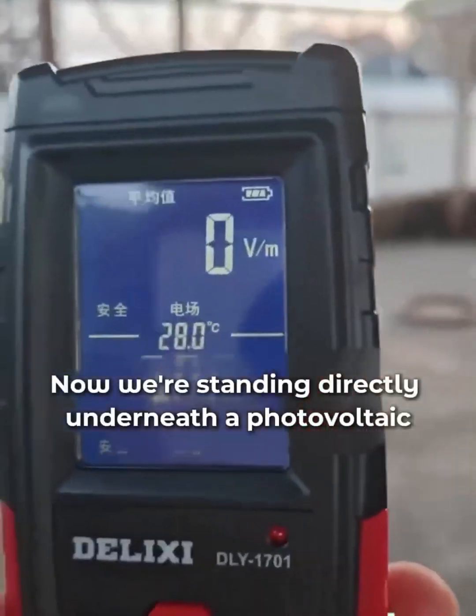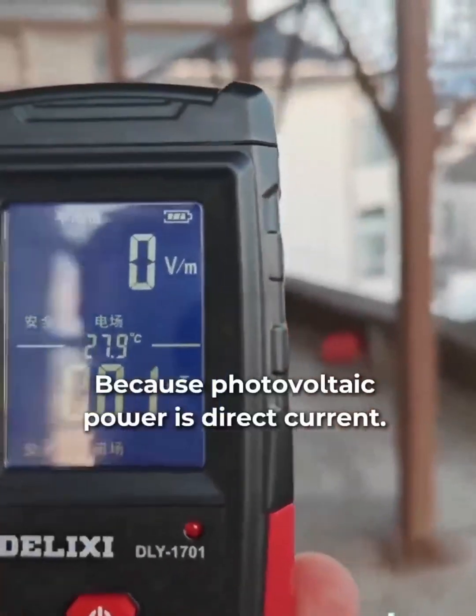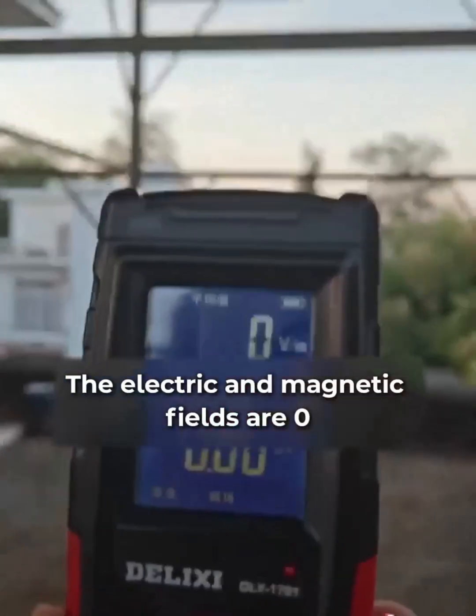Now we're standing directly underneath the photovoltaic panels. Let's see if the electric field is still zero. Because photovoltaic power is direct current, that's why there's been a rumor. This time we can see the electric and magnetic fields are both zero.